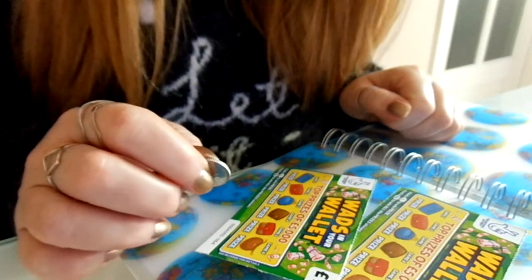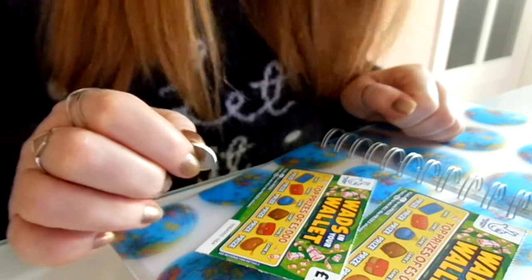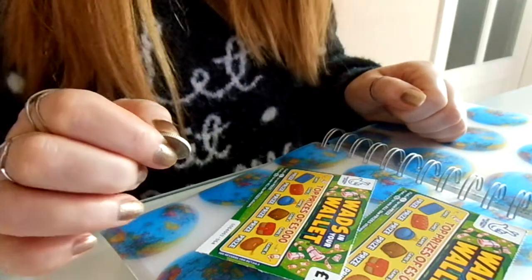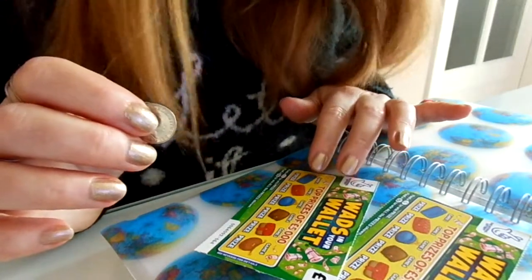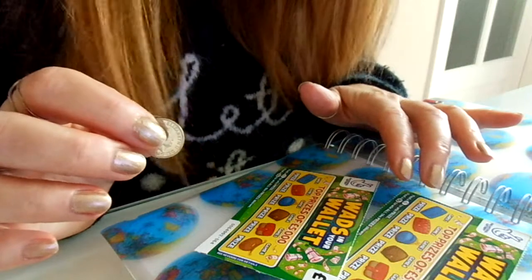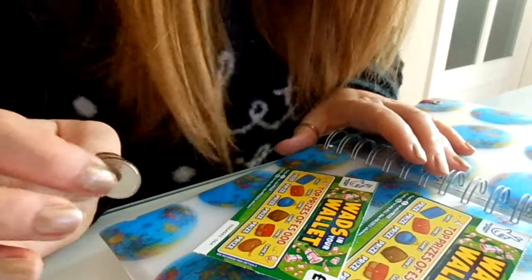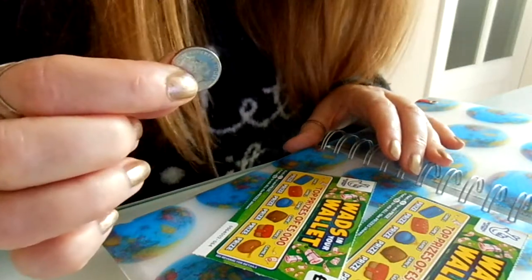Hello. Some time ago, I won two scratch cards at the Dr. Paul online quiz. They came in the post today, and they're subtitled 'WADS in your wallet.' The first one I won from the incredibly handsome Dr. Paul. The second one I won from the witty and oh-so-cuddly Dr. Paul. So I'm very happy about it, and let's see how I get on scratching them off right now.